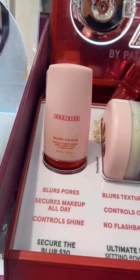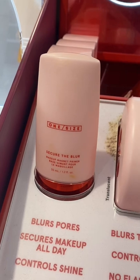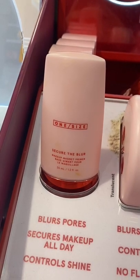The Secure the Blur primer just really didn't do anything — I didn't notice that it secured my makeup, controlled oil, or did anything for my pores. So this was a fail for me as well.